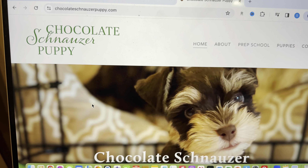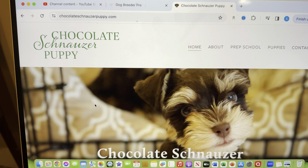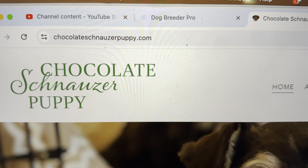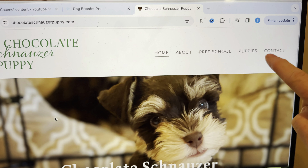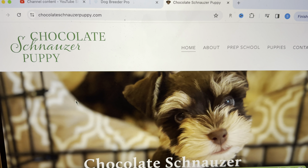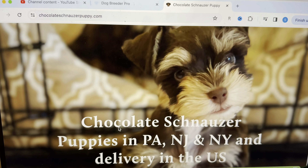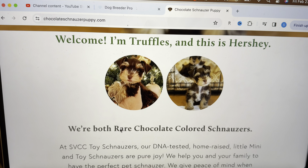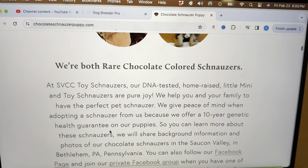Beautiful boys. If you want to know more about chocolate schnauzer puppies, check out my website, chocolateschnauzerpuppy.com. You will notice there is a contact button. If you're interested in talking to me about being on my waiting list for a chocolate schnauzer puppy, you may contact me that way, and you can also learn lots more about chocolate schnauzer puppies, as well as more information about us on our website.